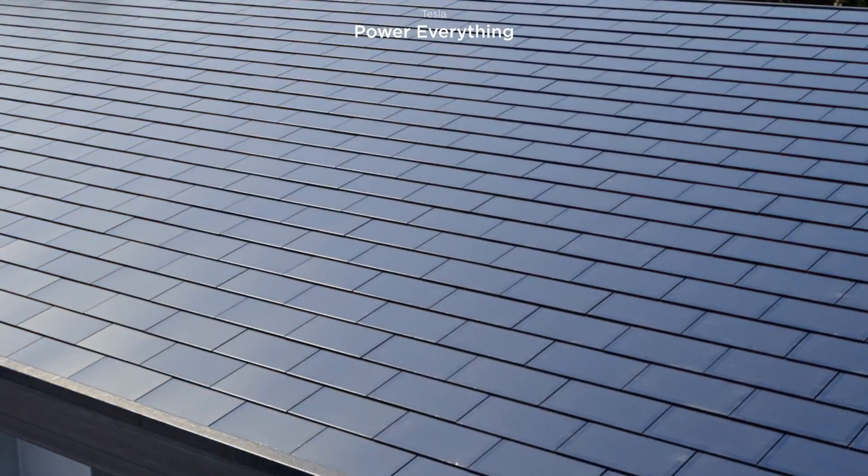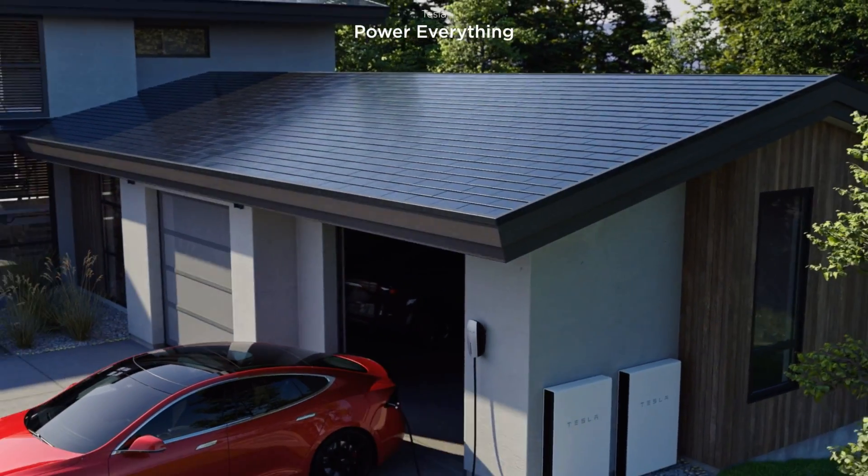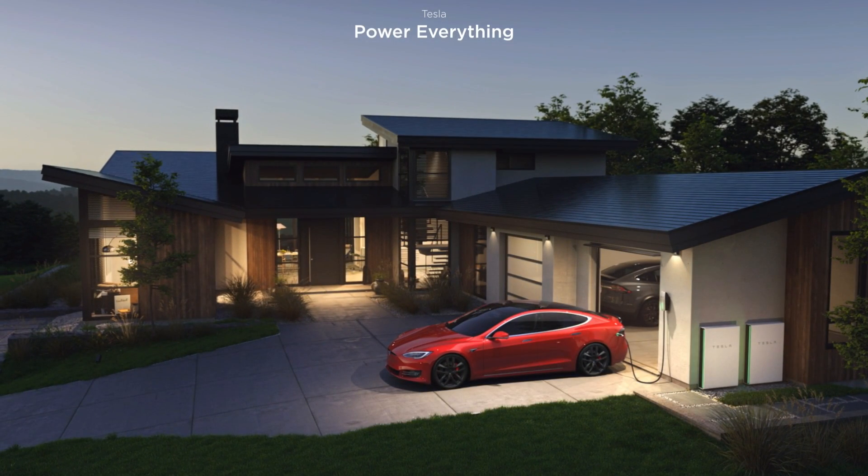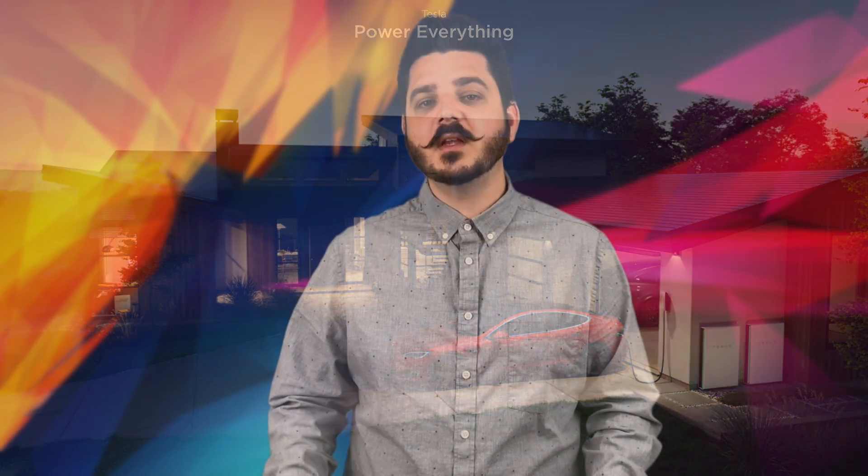Diving in, I want to show you the various models available from each manufacturer. Tesla offers two variations of the Powerwall 2 — an AC coupled version and a DC coupled version. Both offer the same capacity and maintain the same efficiency for the most part. The information I'll be using to compare in this video is based only on the AC coupled version.